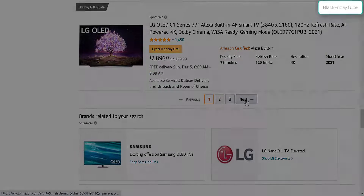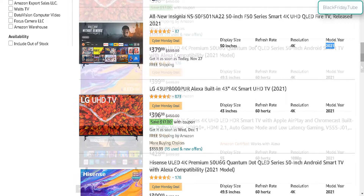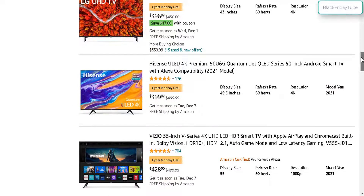Alright, let's go to the next page. We have the 50 inch. The cheapest one right now is $380 — the Insignia — which is $220 off from the retail price of $600. So another fantastic deal right here. 4K resolution, model year 2021. Let's go on down here and see what else we got.